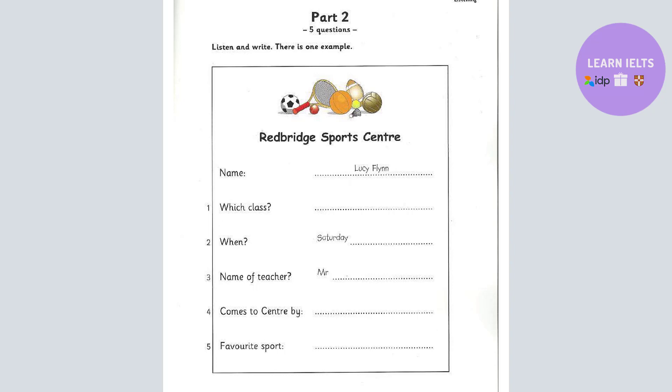Three. What's the name of your teacher? It's Mr. Hart. He's very nice. Do you spell that H-A-R-T? Yes, that's right. Great. Four. Now, how do you get here, Lucy? I come with my father in the car. Does he come in and watch the class? No, he sits in the car and reads his book.